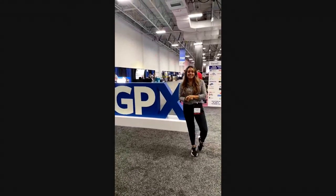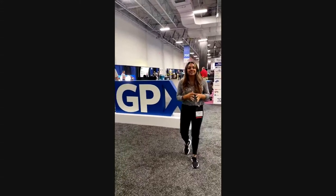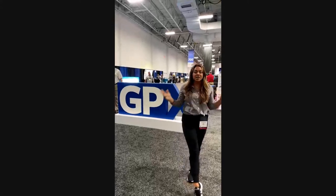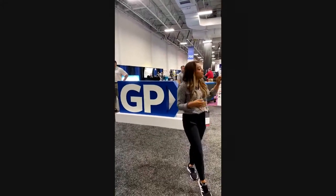Hey everyone, we're here at the GPX show and we wanted to hop on real quick and show you guys a little bit about the show. We just got here yesterday at GPX Traffic Pro Expo, and we set up yesterday and today is the very first day.